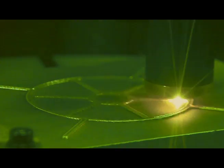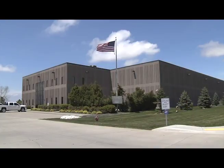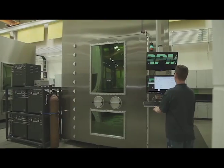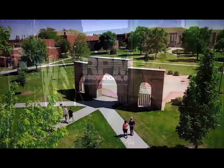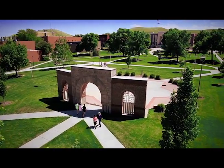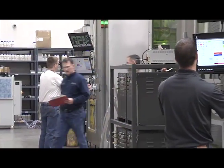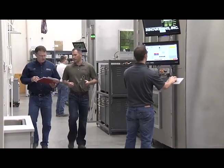RPM Innovations specializes in laser deposition technology. Located in Rapid City, South Dakota, the company primarily works with the aerospace and defense industries, among others. RPM & Associates was contacted in early 2001 by the President of South Dakota School of Mines and Technology, looking for a commercial partner in laser welding, as it was called at the time. We decided to go ahead and team with them to start the development of the laser deposition technology.